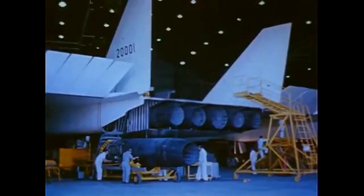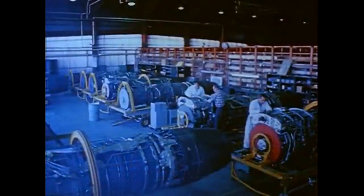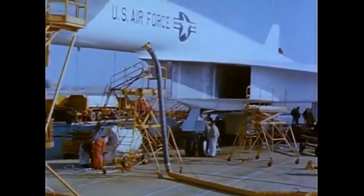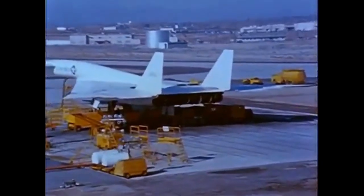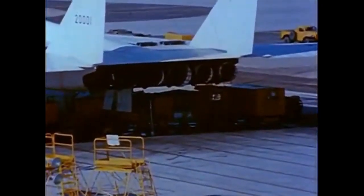The company began work on a series of design studies, including a six-engine design and a four-engine design with variable sweep wings. In 1957, North American Aviation merged with Rockwell Standard to form North American Rockwell. The company continued to work on the B-70, which was now envisioned as a six-engine aircraft with a delta wing and a unique canard foreplane that helped to improve stability and control at high speeds.